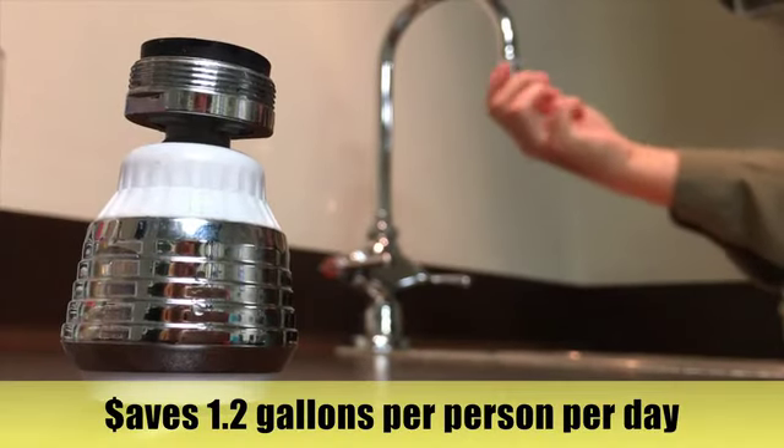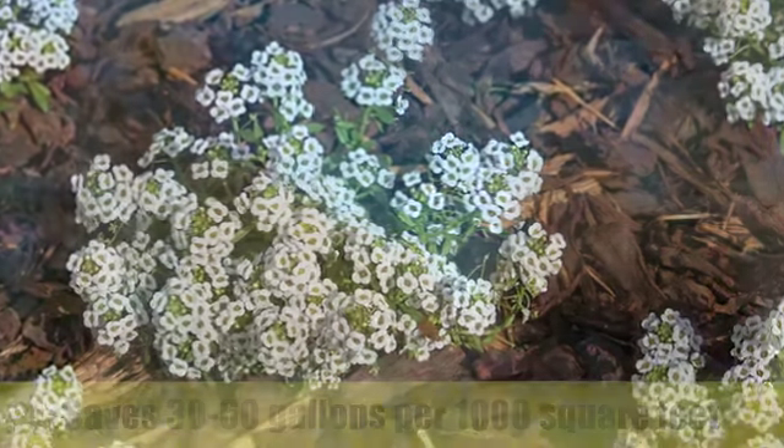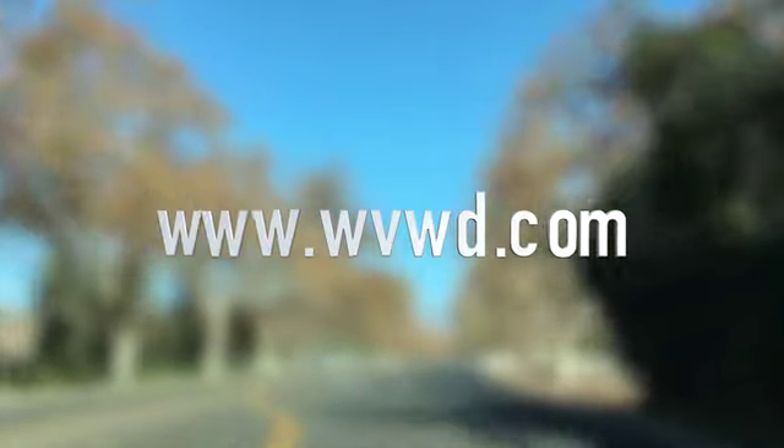Using aerators. Have drought resistant trees and plants.